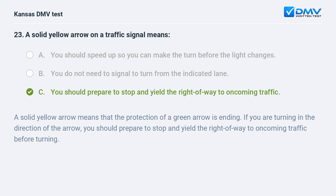A solid yellow arrow means that the protection of a green arrow is ending. If you are turning in the direction of the arrow, you should prepare to stop and yield the right-of-way to oncoming traffic before turning.